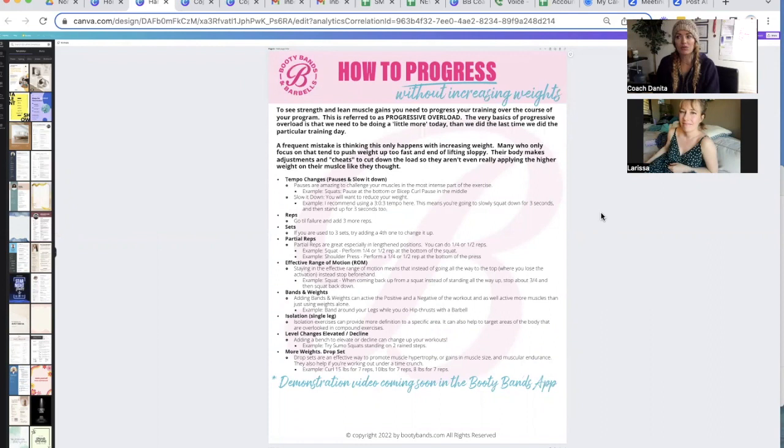Those listening can really learn with us, because ultimately in order to reach your goals, it's about becoming an expert — you can only go so far with the knowledge you've been given. This is just giving knowledge for Larissa and those listening on the call. One of the best things about tempo changes: there are pauses and slowing down the reps. Pauses are amazing because they're going to challenge your muscles at the most intense part of the exercise.